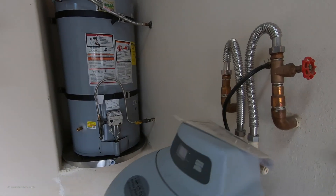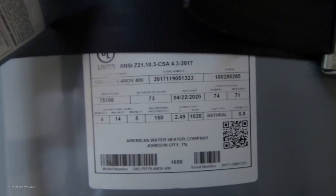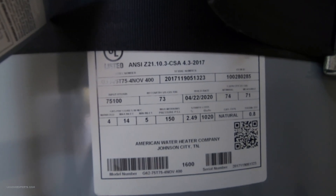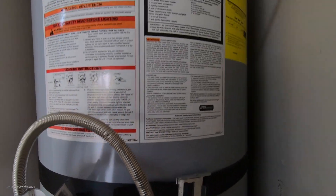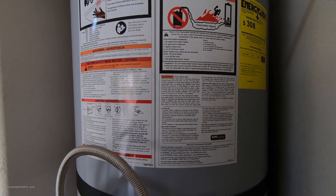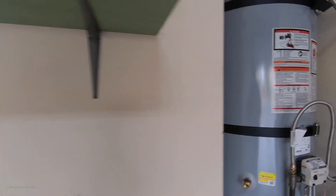Here's your water softener, looks fairly new. Here's your hot water heater — let's see how many gallons this thing is. It's 150 PSI on here, but I'm trying to find the gallon capacity. We're not going to spend too much time on this.